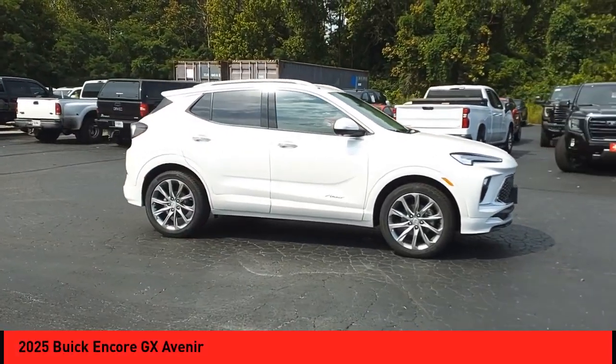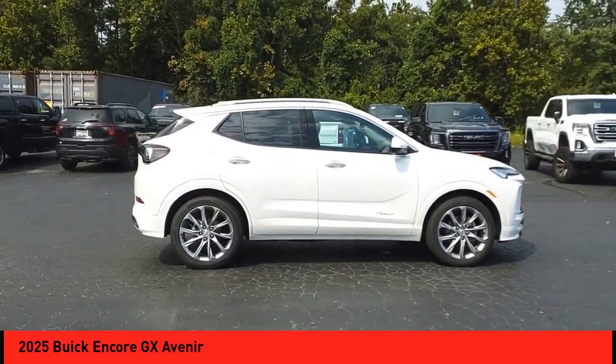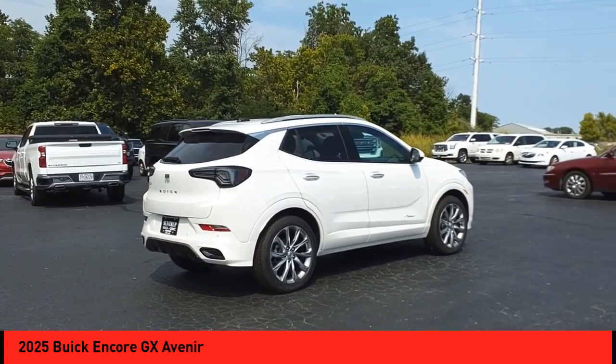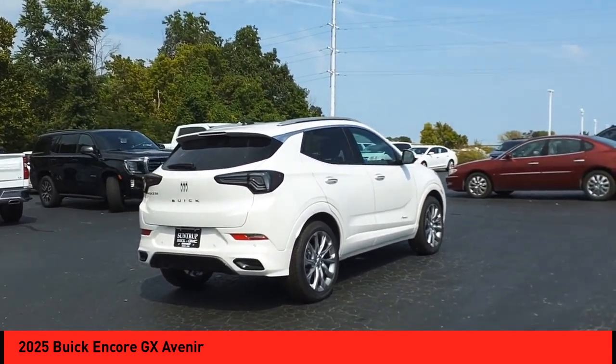Stop by and take a look at the 2025 Encore GX. The Buick Encore GX provides plenty of space and functionality with its compact SUV body. The Encore GX also provides plenty of safety features and a wide variety of options that you can upgrade to.